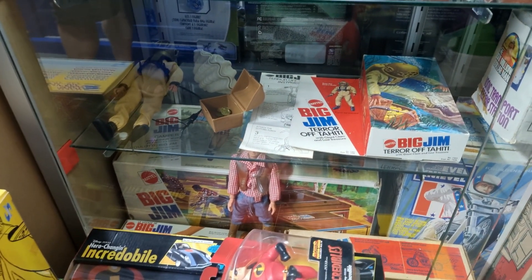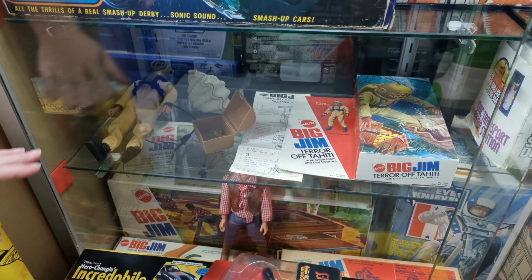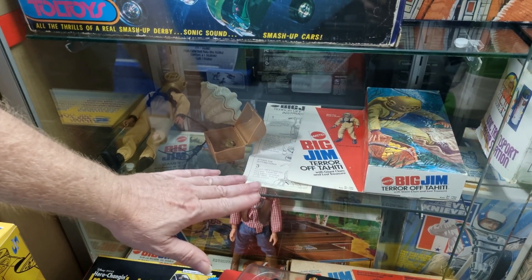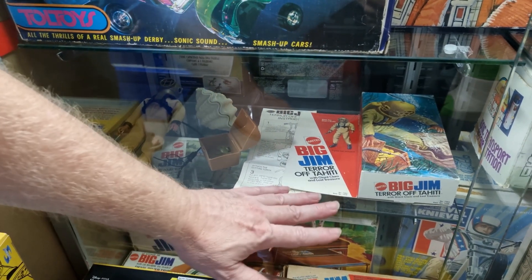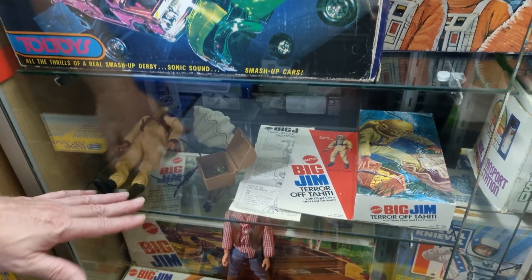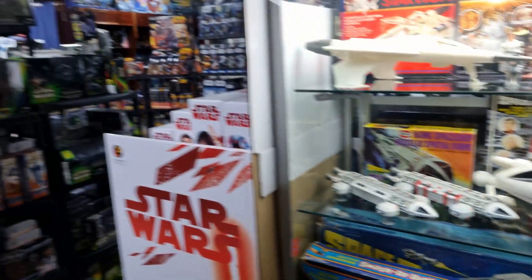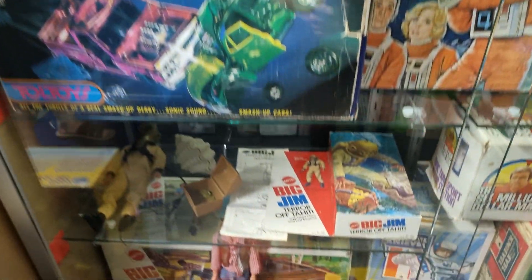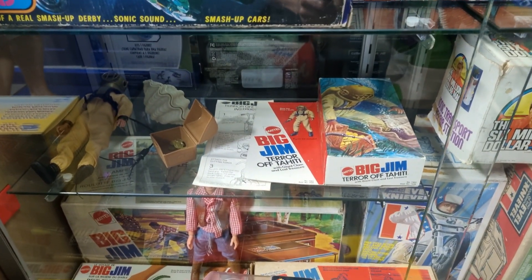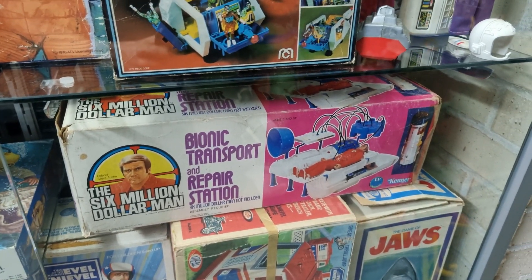We've got some Big Jim stuff — something Andrew was really into as a kid. The Big Jim Terror of Tahiti set — Andrew's father was actually a deep sea welder and wore that type of equipment when he welded. He has a picture of his dad going into the water in his 20s with that helmet on. He imagines that's why his father bought it for him as a kid — it was something they could both relate to. That's definitely one of his precious toys.